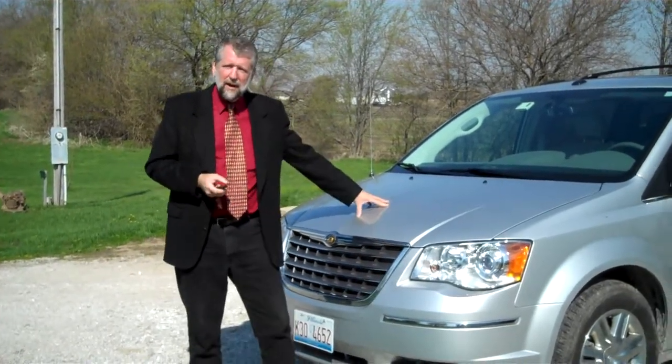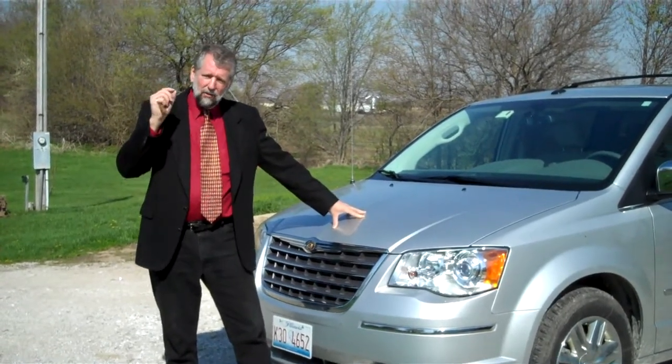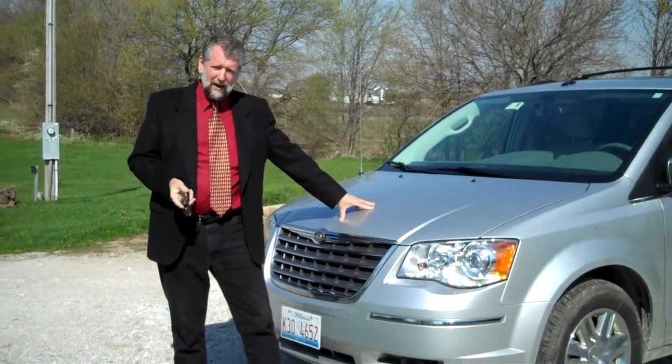Coupled with a 6-speed automatic transmission, both of them covered 3 years, 100,000 miles — and that's more than you can get on Toyota or Honda.